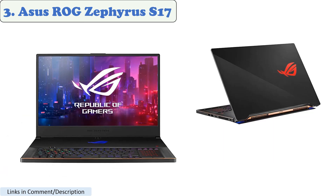Number 3: Asus ROG Zephyrus S17. The Asus ROG Zephyrus S17 is a powerful gaming laptop suitable for running Roblox. It is equipped with up to a GeForce RTX 2080 Super GPU and runs on Windows 10 Pro. Other gaming laptops that can run Roblox include the Acer Predator Helios 300 and MSI GS65 Stealth.